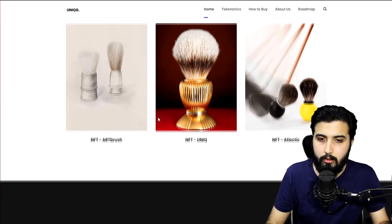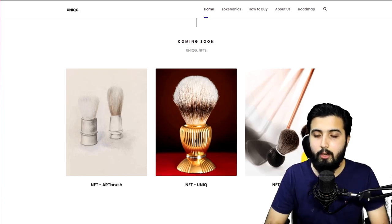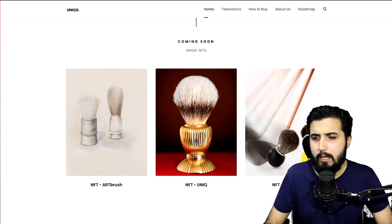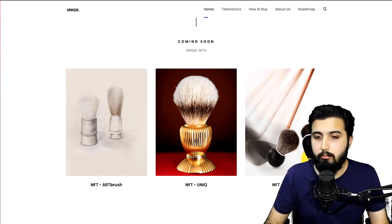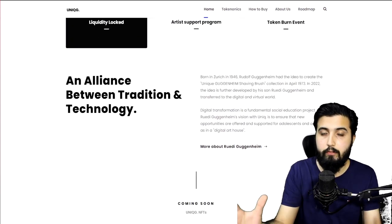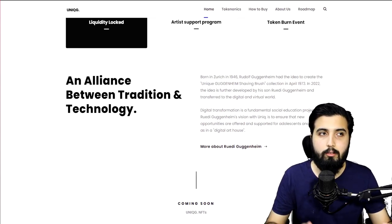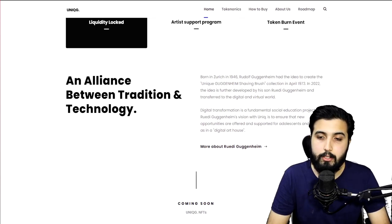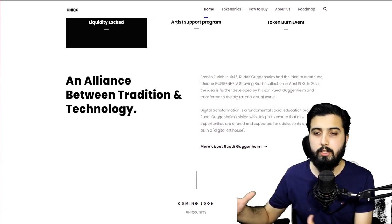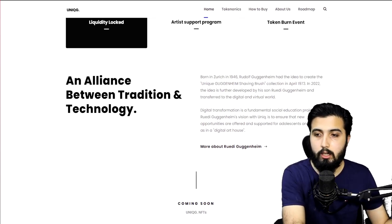Definitely no one ever thought of making an NFT collection of shaving brushes. Take a look at this one right here — we have golf balls made into a shaving brush being hit by a golf stick. This idea is unique, creative, and different. The whole idea of shaving brush NFTs is itself very different and you won't find this anywhere else, even on the most popular NFT marketplaces. This is why this project is significant — it is extremely unique and has a good story behind it.